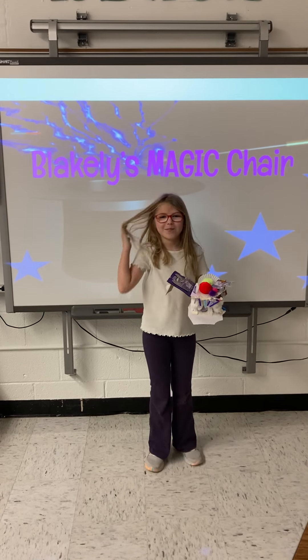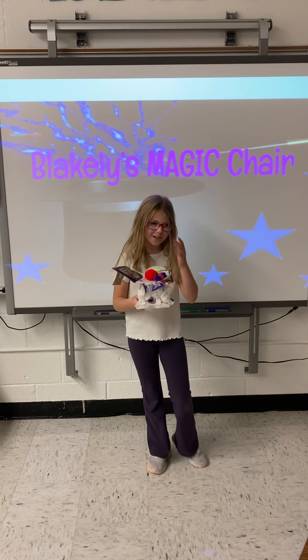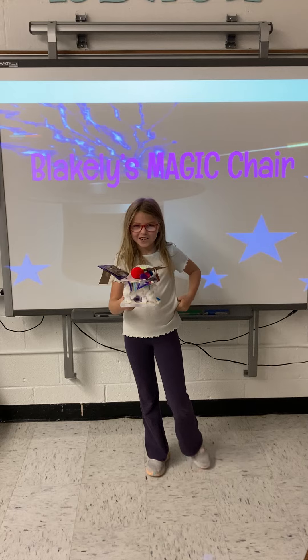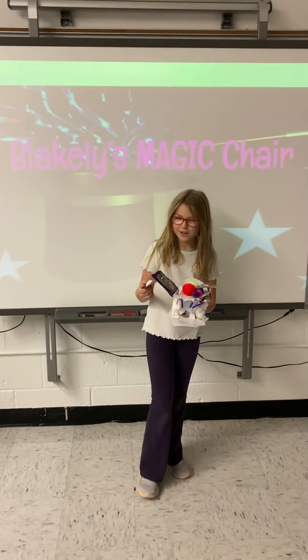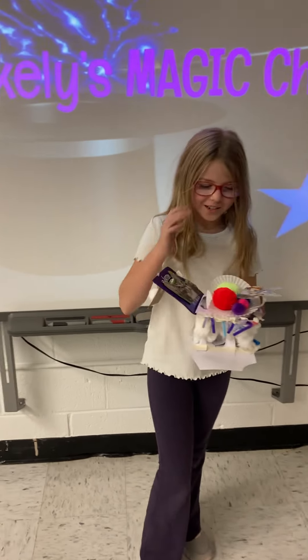Hi, my name is Blakely Siegel and this is my chair and it is called Blakely's Magic Chair.